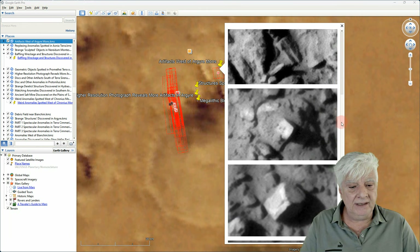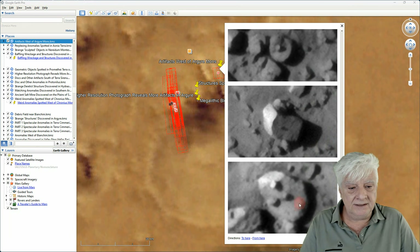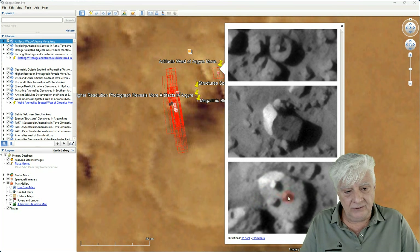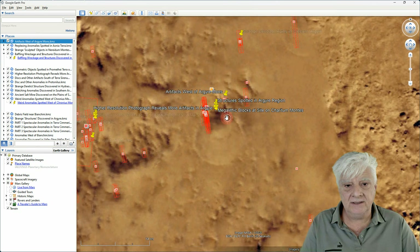Then some of the other megaliths and anomalies close by — we see this quite often on Mars as well, where we have what looks like a triangle depicted on larger objects. I'll be re-upscaling these in the near future.